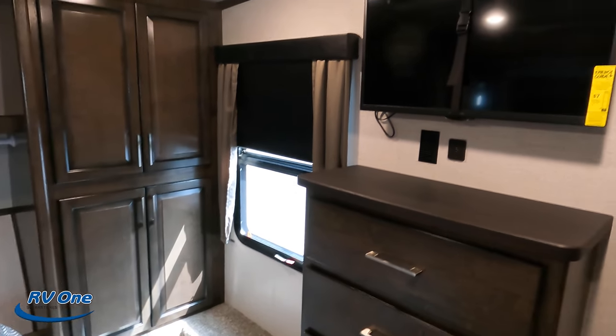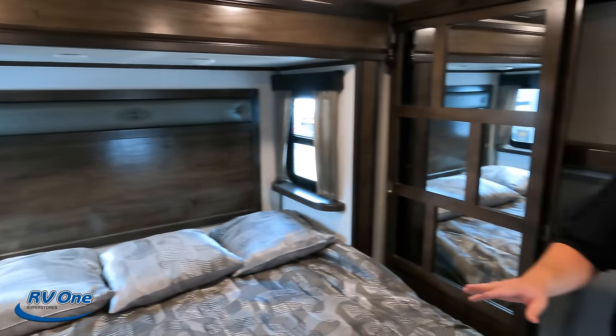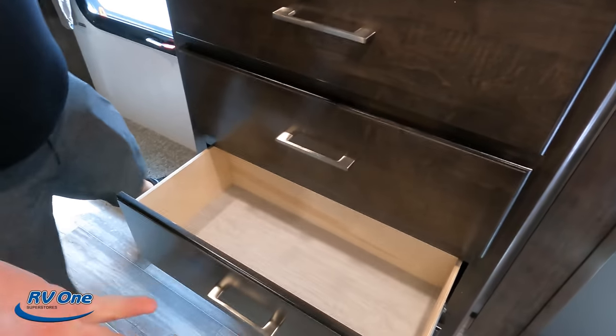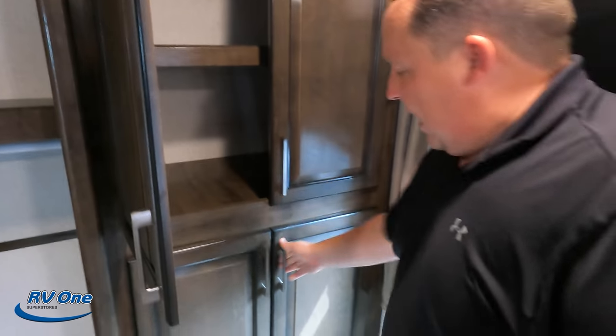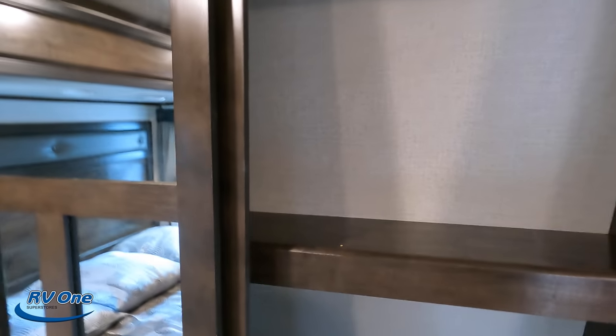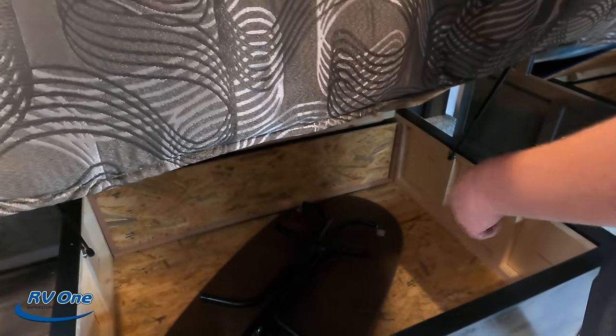The bedroom is a very nice size — king-size bed, love the headboard, side windows, and a TV and entertainment center. The drawers are a little tight but still nice. There's a window on the side, and more additional storage — and even more beyond that. There's a nice closet with clothes hanging space and storage up top. Under the bed there is storage as well, and that's also where the table for the living room area is stored.